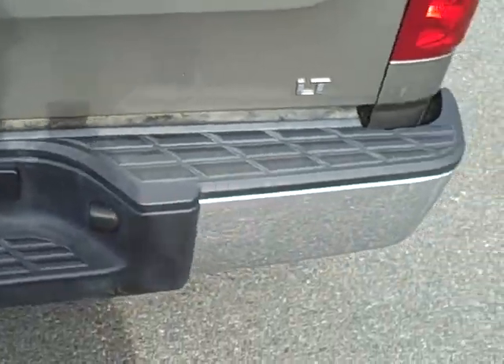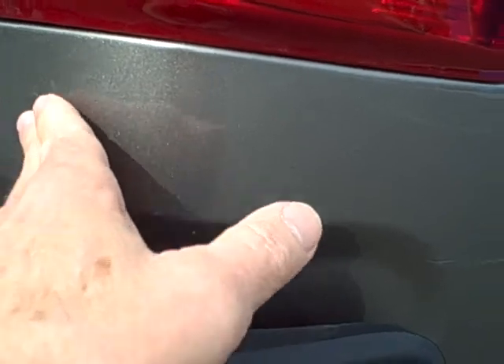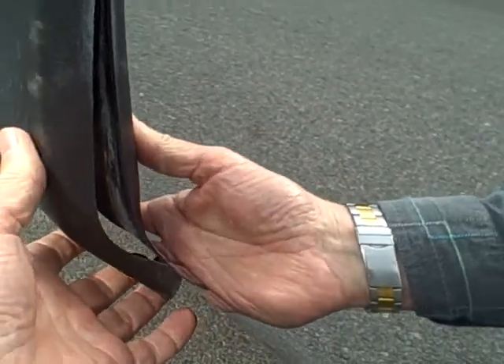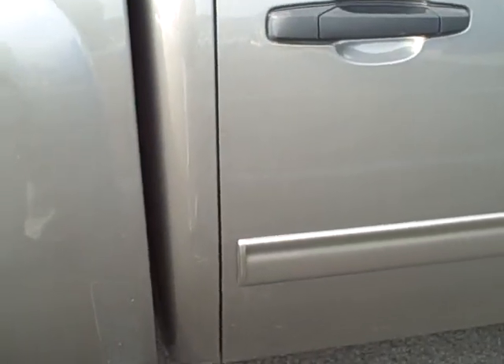Coming back around the rear, there are some scratches right below the tail light — just light scratches there. A lot of the scratches on this truck are very light and can probably be buffed out with a rubbing compound. On the back bumper, there's a little bit of the plastic pulling away from the bumper on the back side. Coming down the right side of the truck, there are some very light scratches, almost like a bush went along the truck, but most of those can probably be buffed out as well.